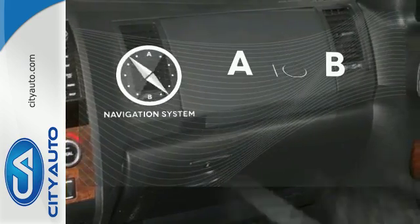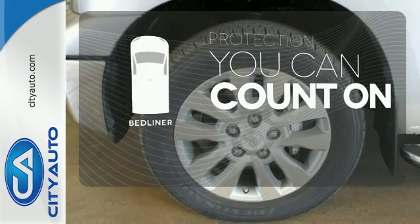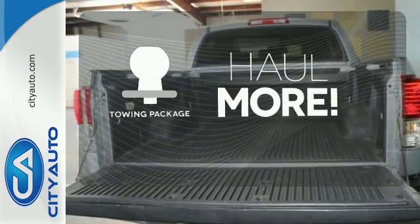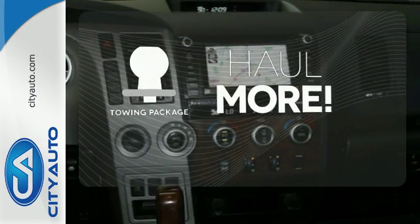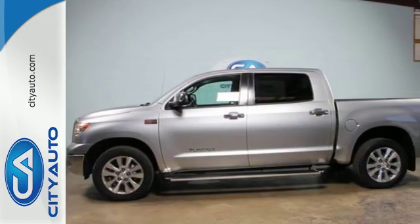Never feel lost again with the navigation system. The bed liner protects your truck so you can focus on getting the job done. Whether for work or play, the tow package has you ready for anything. Go big or go home. In this case, go home big in this pickup today.